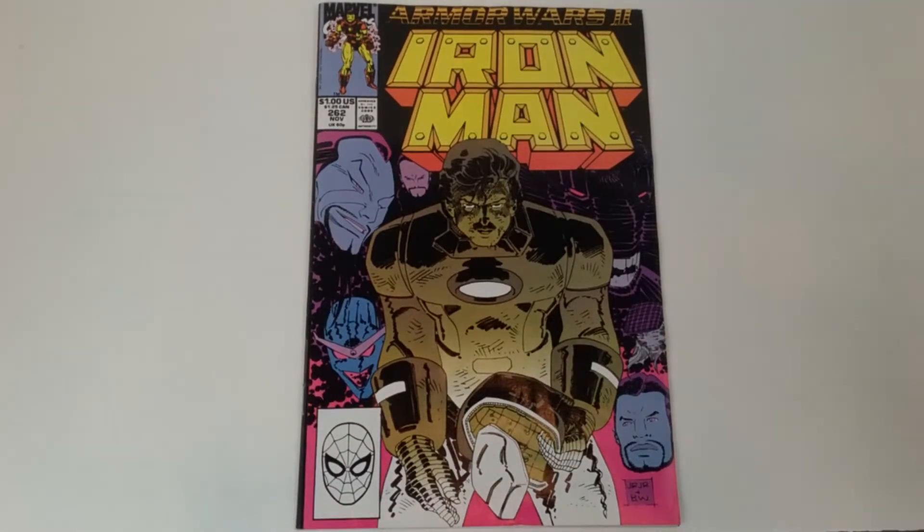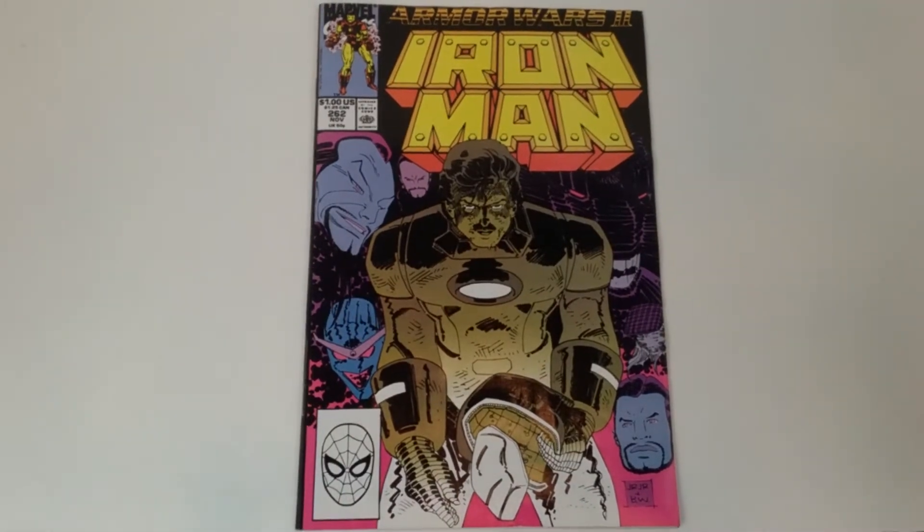If you're unfamiliar with Cover Battle, imagine you're going to the comic shop for the first time, or for the millionth time, whatever it may be — but you can only buy one comic book and you're buying it specifically based on what you see on the cover.